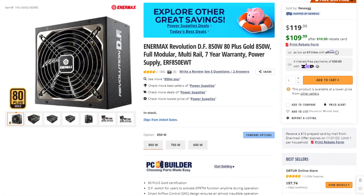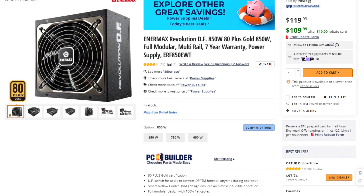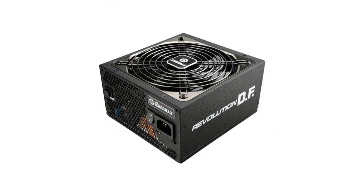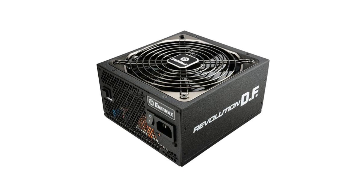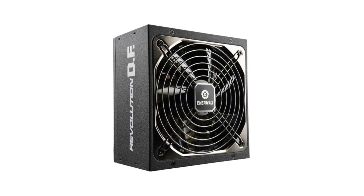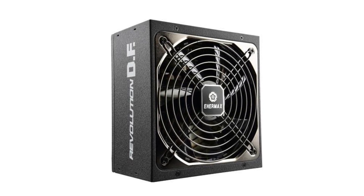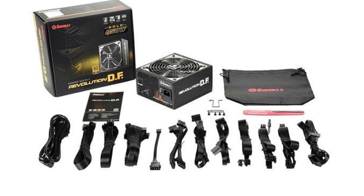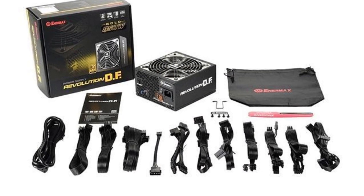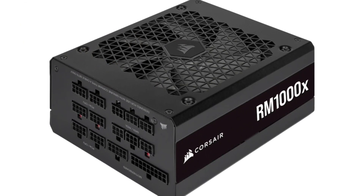Last but not least, the power supply. I picked the Nrmax Revolution DF 850W 80+ Gold. This is enough for the RTX 3080 and the i5-13600K. If you want to be safer you can go with 1000W, but I think 850W will do it — especially if you're not going to overclock the CPU. If you are overclocking, then consider 1000W.